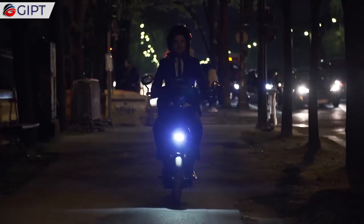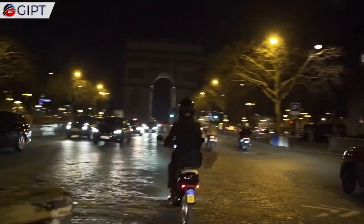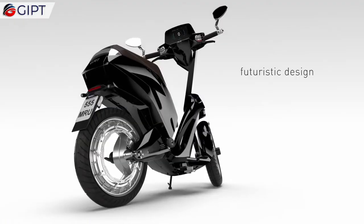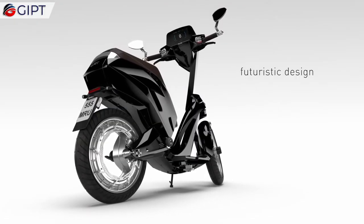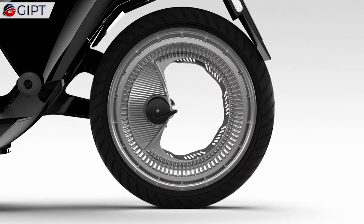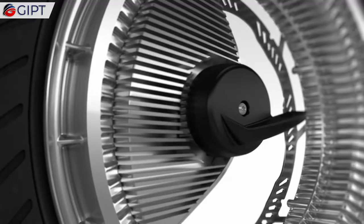U-Jet has unique tires that are made of rubber and carbon nanotubes, called tubal. Comparable to hollow tubes which only have one atom of carbon, they are stronger than steel, a better conductor than copper, ultralight, and can supercharge a lot of materials, including rubber.